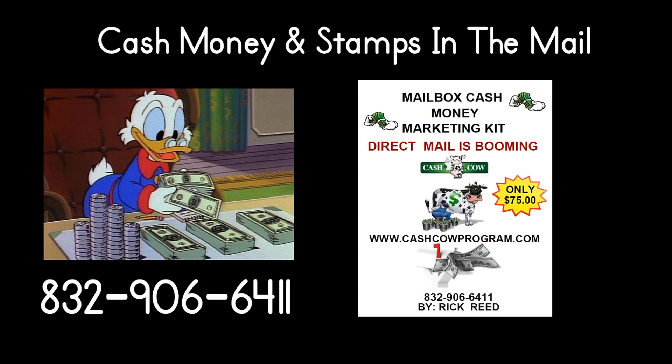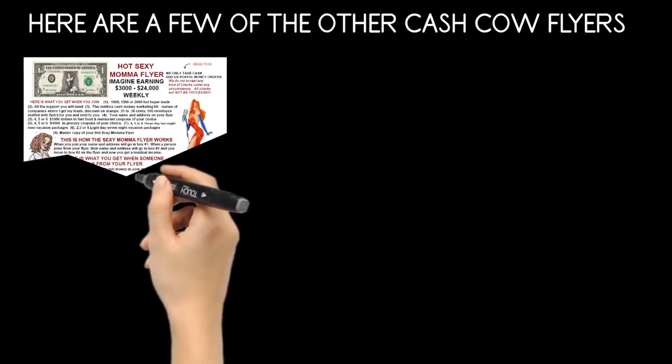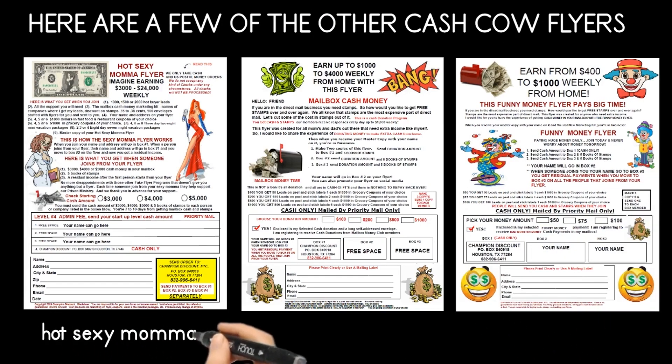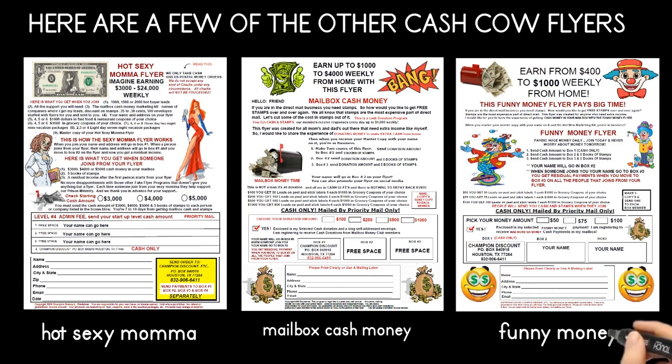I'm going to show you with my hot flyer program, which is simple to do. Mail the flyers, get the hot marketing kit. Your thoughts determine what you want, but your actions determine what you get. Here's a few of the other Cash Cow flyers — we have around 20 different flyers to fit every budget. This may seem crazy, but it's absolutely true. Get started with the flyers you want and the hot leads, and the flyers will go to work for you while you're at home, work, sleep, or on vacation.